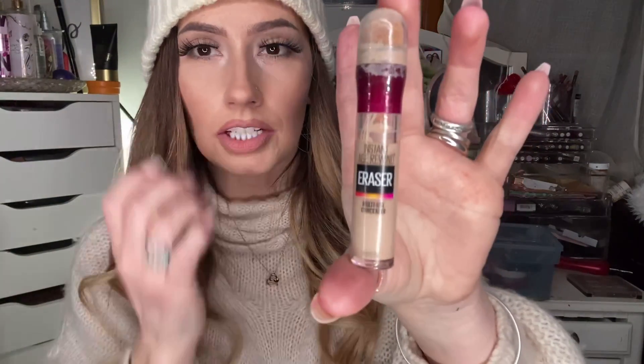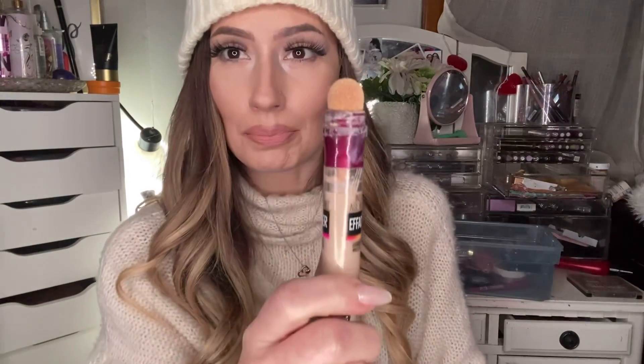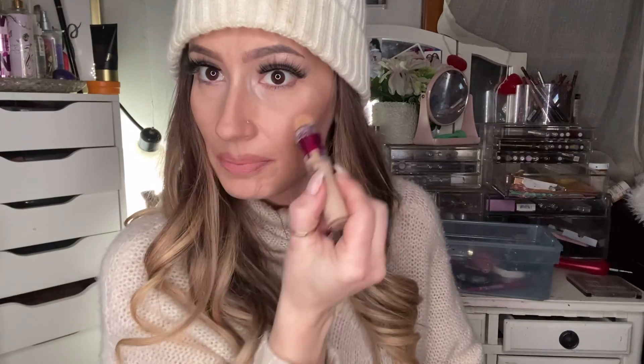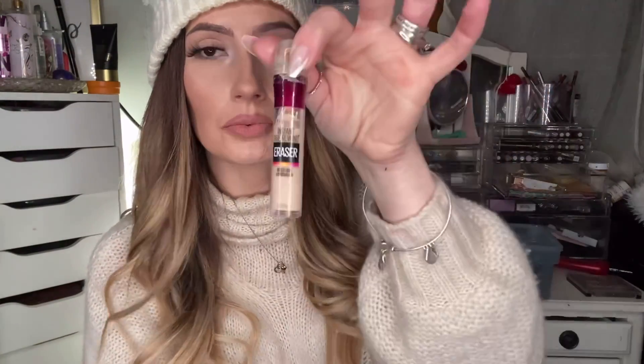My next favorite has been my favorite concealer for a freaking decade — this one's a drugstore one, the Maybelline Instant Age Rewind. I use the shade light — it has a little antimicrobial sponge tip applicator. I do a triangle shape, contour the side of my nose, and do a whole triangle under here. I feel like it really brightens my under eyes and flattens it so you can't see bags. In the shade light, that's a go-to for 10 years. It won't crease, it won't budge, it won't go anywhere. I also use it to highlight.